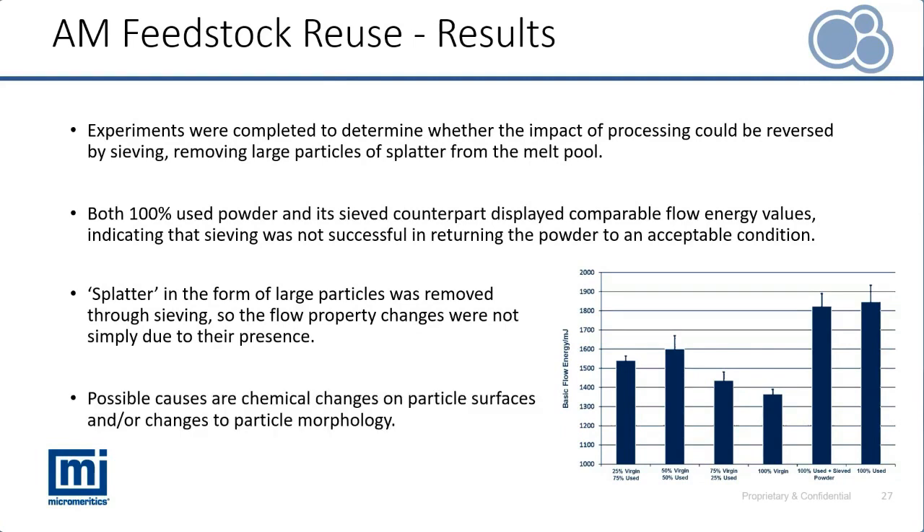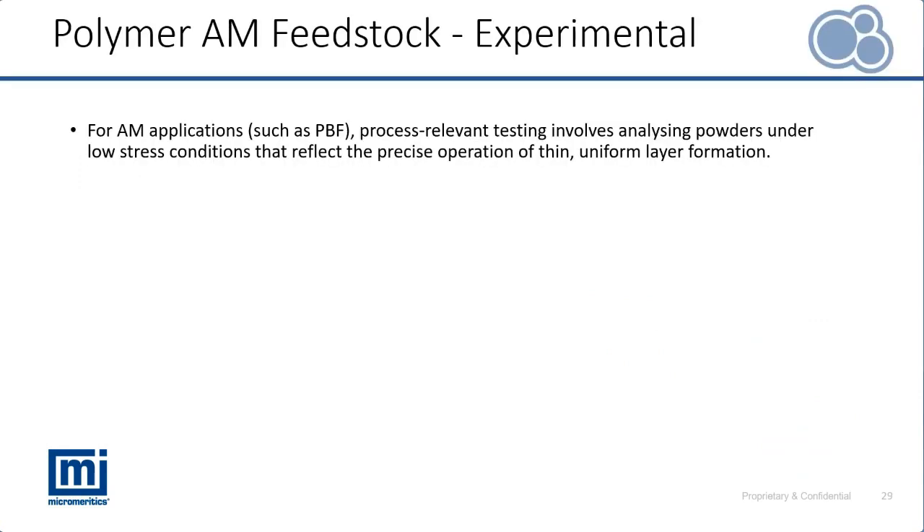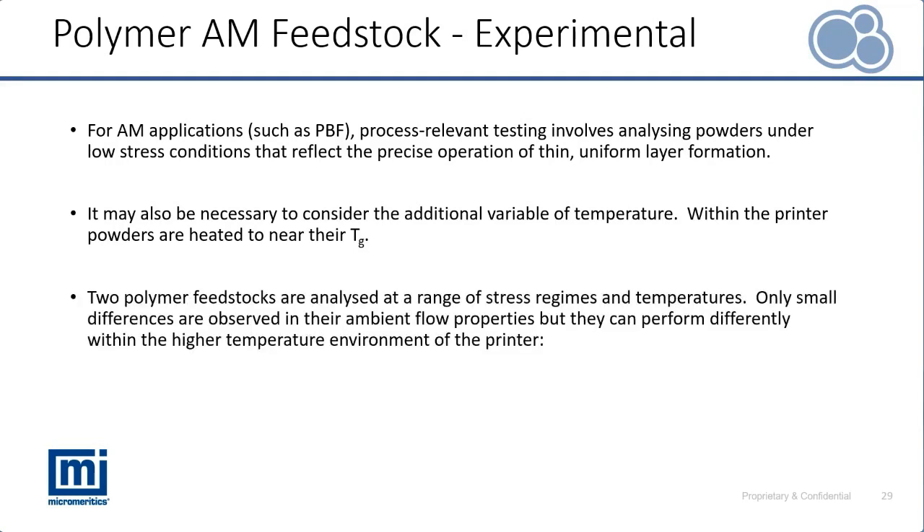Our final case study focuses on additive manufacturing again, but this time on polymer feedstocks. Special thanks to the team at RICO, the printing specialists. Powders are subjected to low-stress conditions in additive manufacturing, meaning we need to consider the process relevancy of any powder characterization being used. On top of ensuring powders are characterized in a way relevant to the stresses and flow regimes they experience, we also need to consider the additional variable of temperature. During printing, powders can be heated close to their glass transition temperature even if they're not sintered.